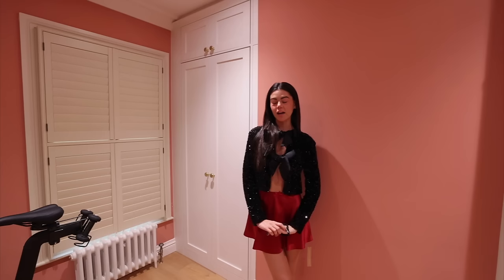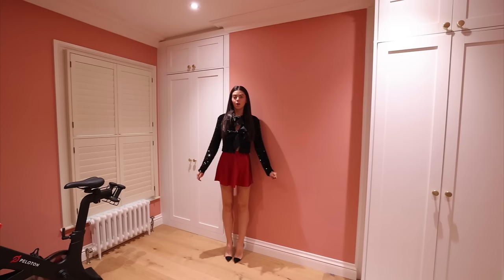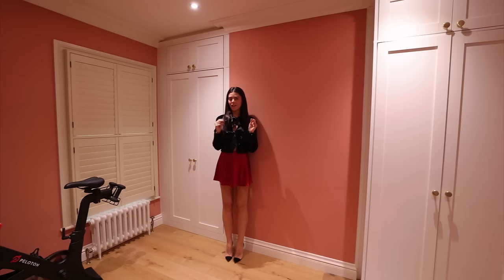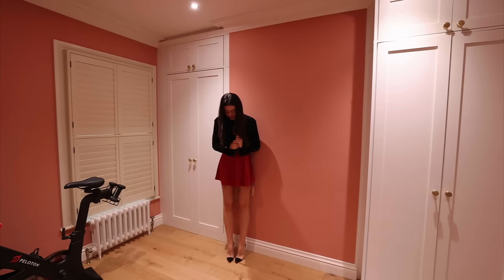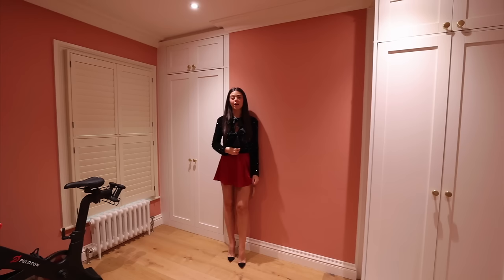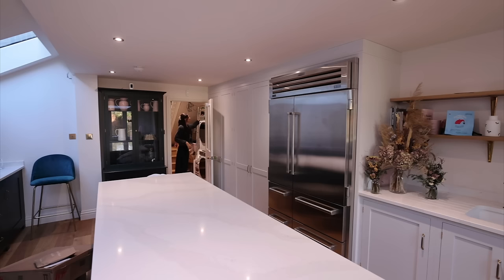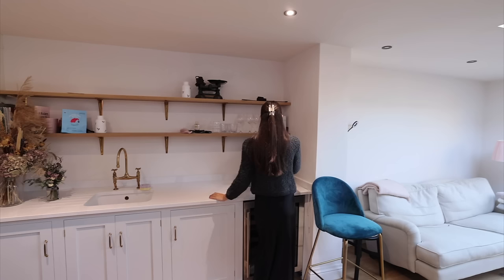I do prefer the jacket the correct way around, not back to front, although I don't know why they haven't styled it on the model that way because it looks really good. Let me know which you prefer — the dress or the skirt. I think it needs a shoe with an ankle strap, and I think with the skin on show I need something to cover up a bit more.